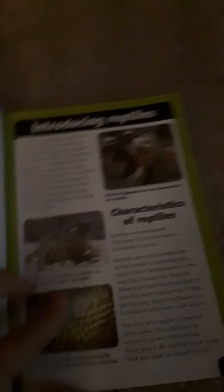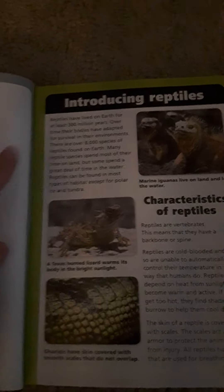I'll show you how this book works. First, there's a little introduction on reptiles, in case you need a refresher on what a reptile is, and a 'how to use this book' section. So right here it has the common name and then right below it the scientific name.